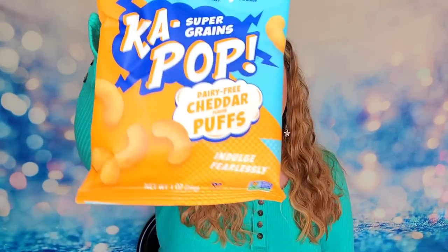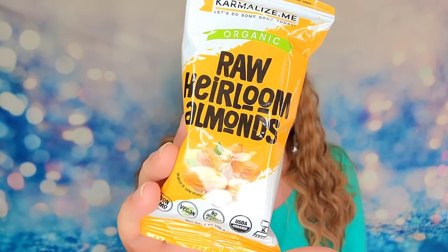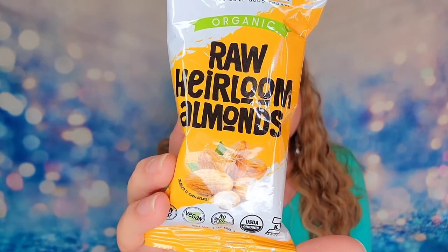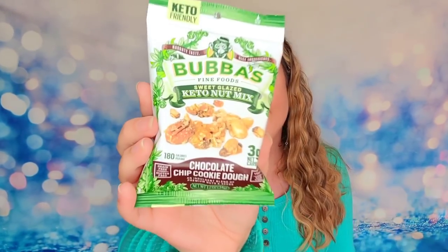Next I have Ka-Pop - these are dairy-free cheddar puffs, kind of like a Cheeto but without any dairy. It says this is one ounce of puffs with no artificial colors, flavors, or preservatives. We also have raw heirloom organic almonds in a perfect snacking size. Then we have Bubba's Keto Nut Mix in chocolate chip cookie dough flavor - this sounds fantastic and it's also keto friendly.